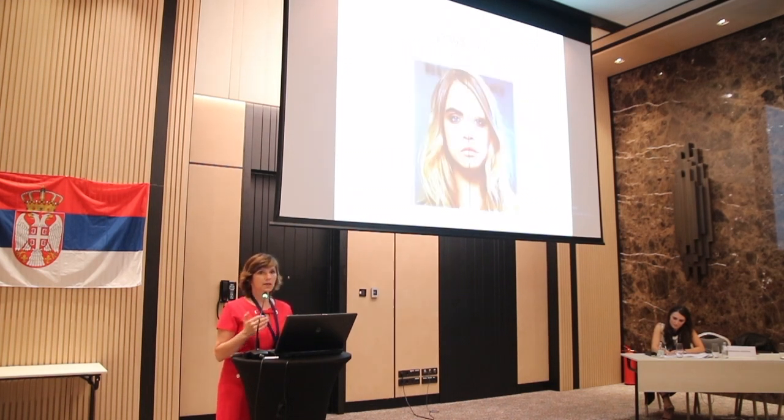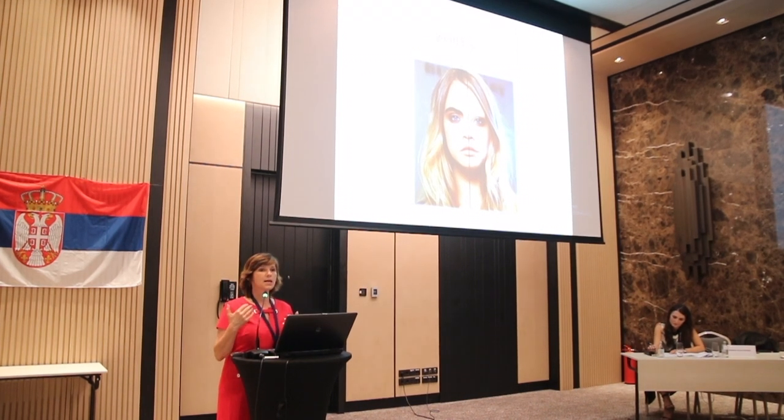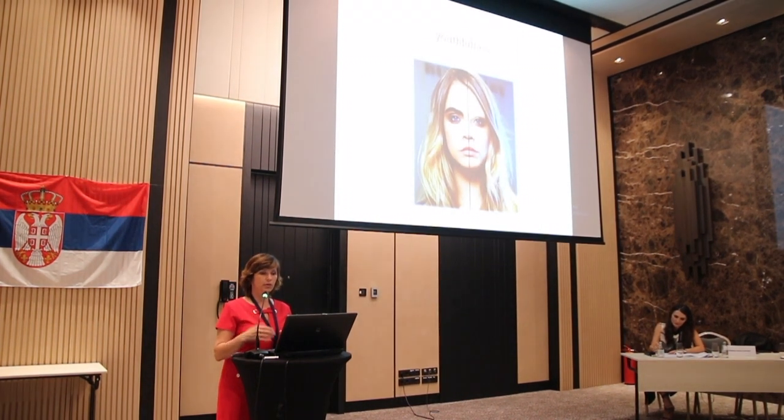If you look at someone and take a picture and remove the eyebrows, you're going to notice that the eye looks old and the entire face looks saggy. So the eyebrows are the frame to the eye.